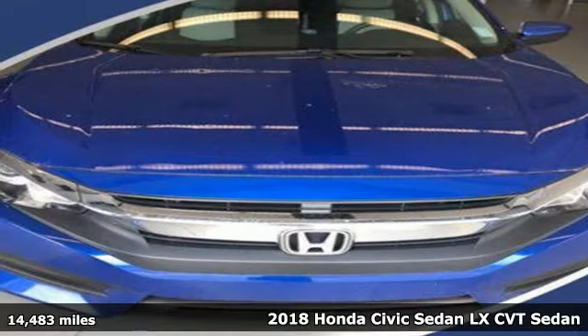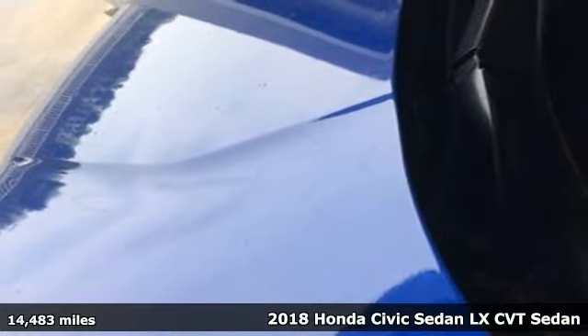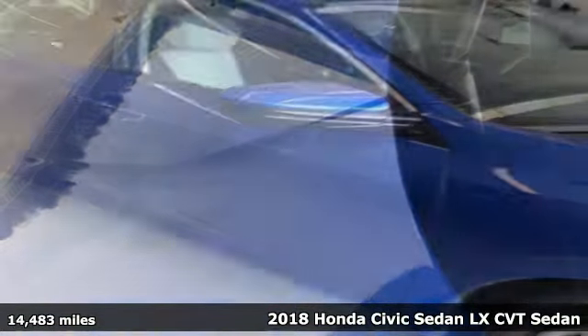It's a 2018 Honda Civic Sedan. Every Honda is designed with the driver in mind. It comes with great features you'll love.